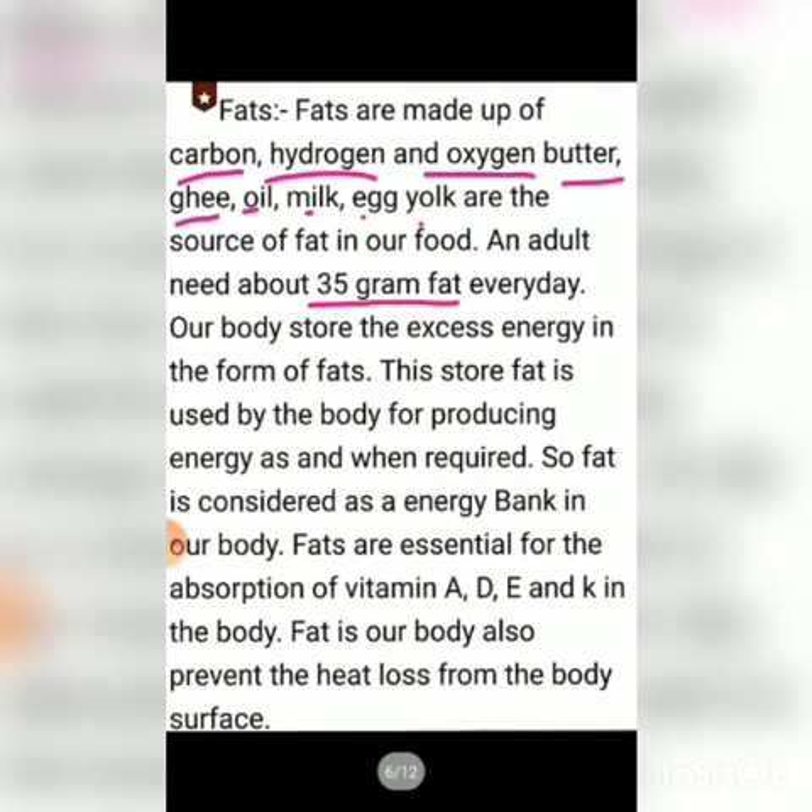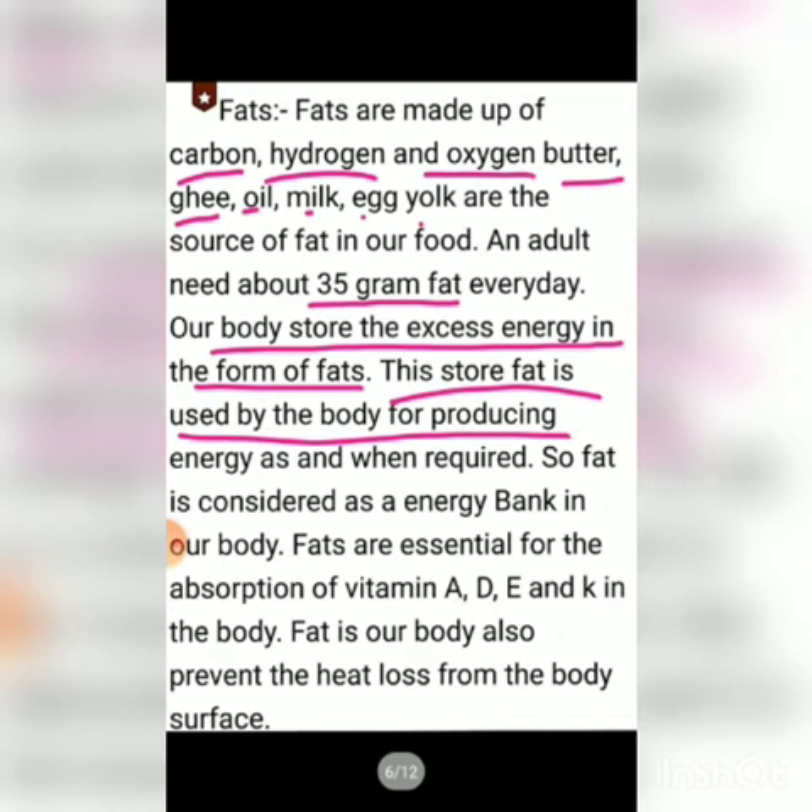An adult needs about 35 grams of fat every day. Our body stores excess energy in the form of fat. If you eat more carbohydrates — for example, more sugar or chocolate — the extra energy will be converted into fat. This stored fat is used by the body for producing energy when required, such as during hunger or physical exercise.